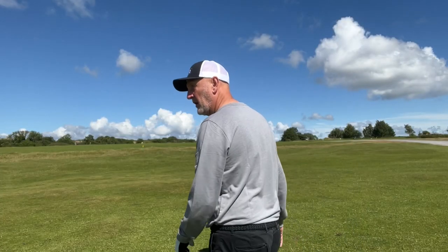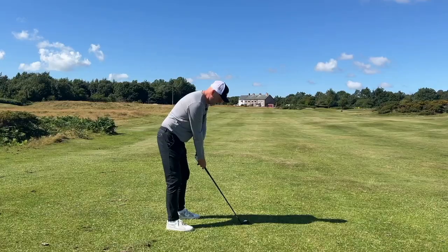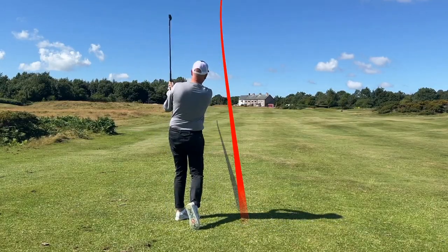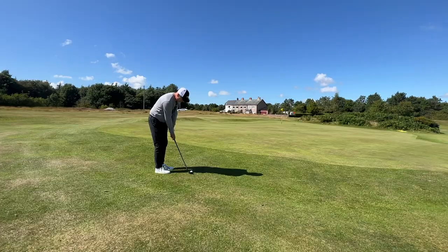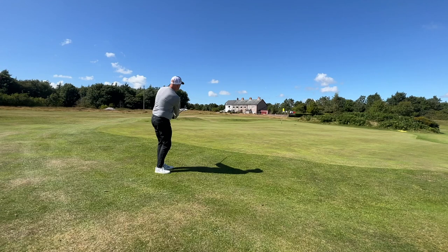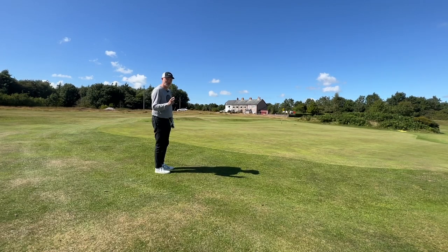Quality and style at a fair price — that's got my attention. I've got 14 new sticks in the bag: three new wedges, one new putter, one hybrid, two fairway woods, one driver, and six irons — all brand new sticks in my bag.